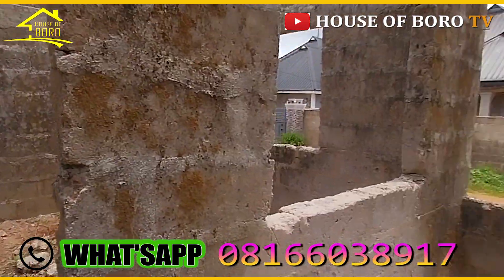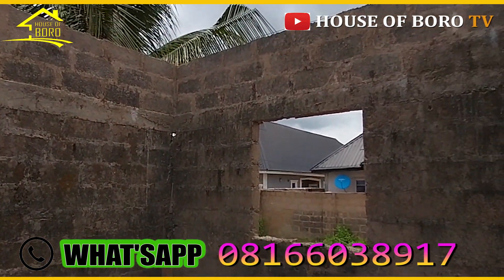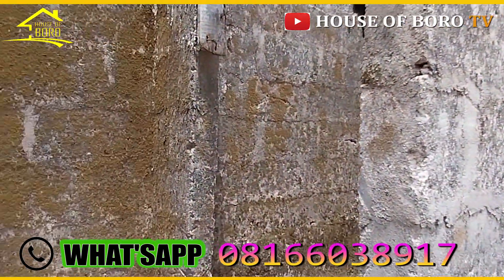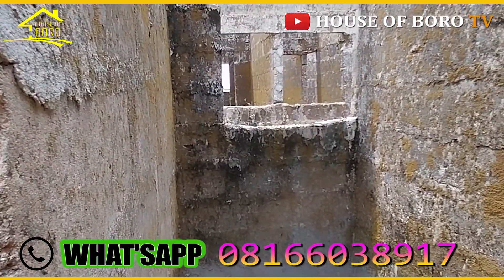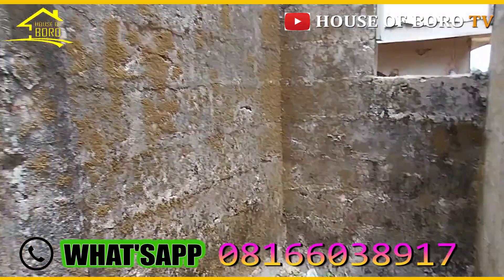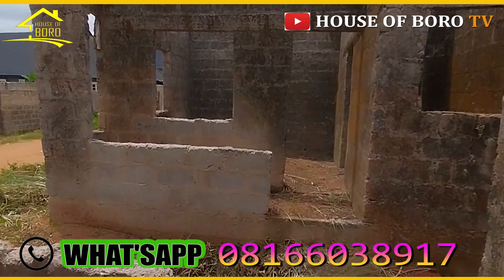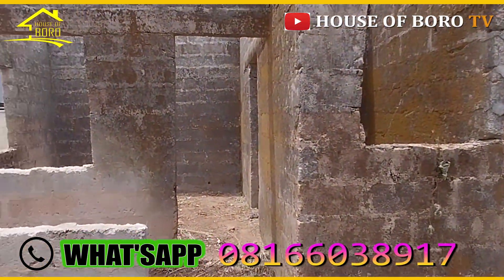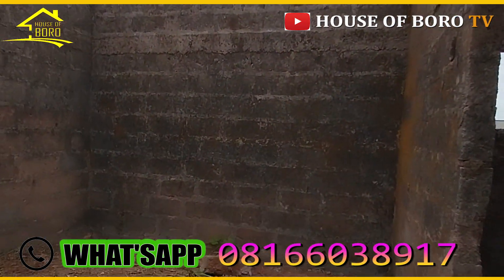So this is the pattern that fits this area — bed-sitter or self-contained, because people do rent these out. This here would be the kitchen or the bathroom — whichever one you make your bathroom or your kitchen, it's the same size. I prefer you make that one your kitchen and this one your bathroom. The compound layout is the same — all units are the same size and same pattern.